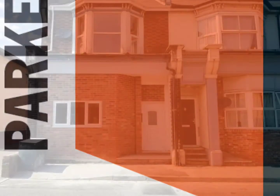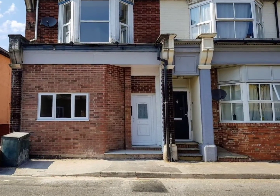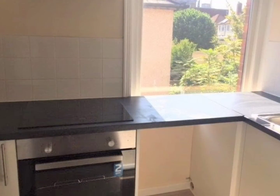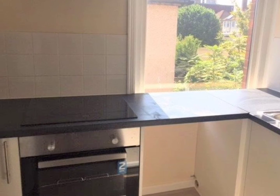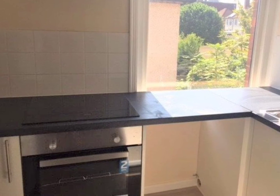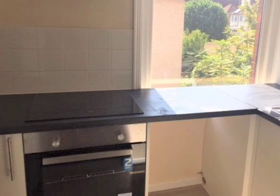Hello and welcome to our video tour of this first floor studio flat on the outskirts of Tottenham Town Centre, in a block of just four and converted approximately three to four years ago. The property has UPVC double glazing, electric heating and a security entry phone system.